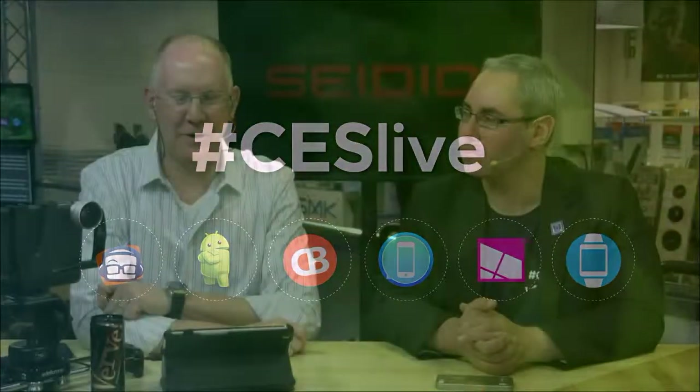Hey everybody, welcome back to our continuing coverage of 2014 CES. I am John P. I'm Rene Ritchie, and Kelly got me dancing, John. Now it feels awkward because I'm the only one. We got you dancing last night too, at the meetup. Have you seen the video? That wasn't so much dancing — what do you call it when someone moves awkwardly for no reason and no one enjoys it?